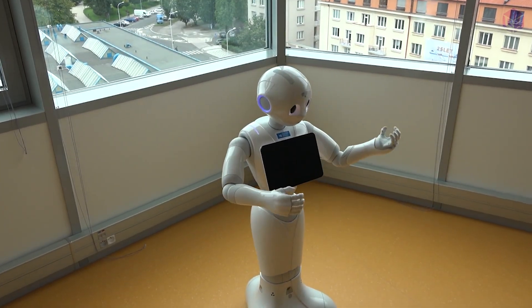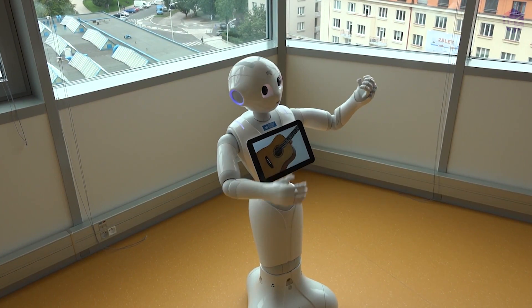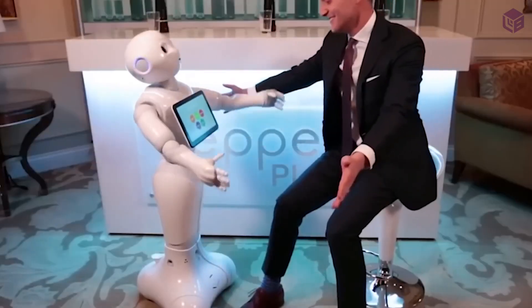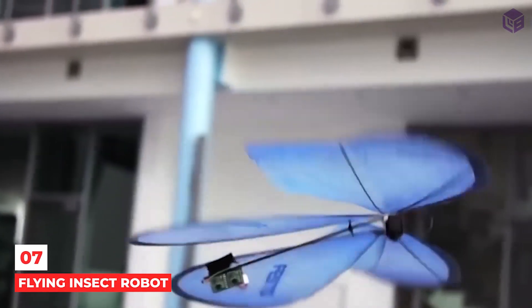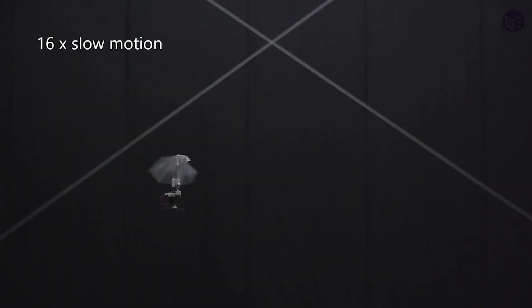The cute, friendly humanoid robot never quite lived up to its potential, so in 2021 the company stopped making them. But they are still used in Japan, Taiwan, and the United Arab Emirates, where they do things like greet customers at banks.